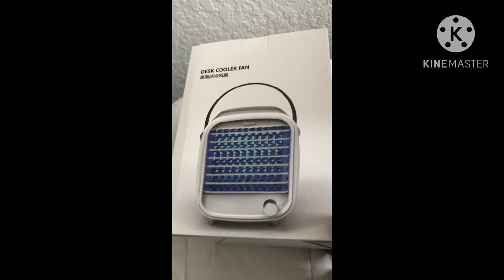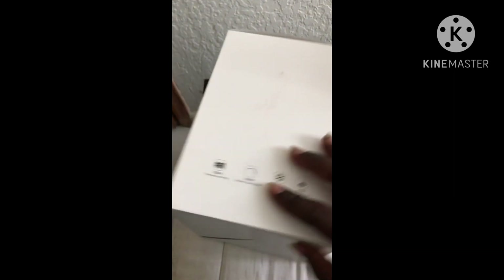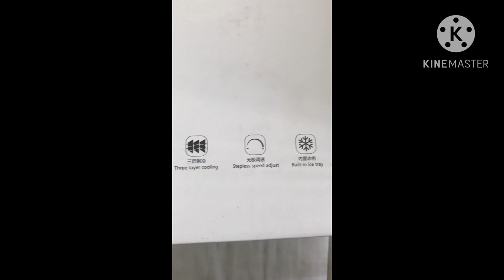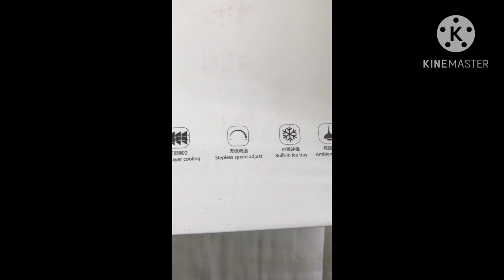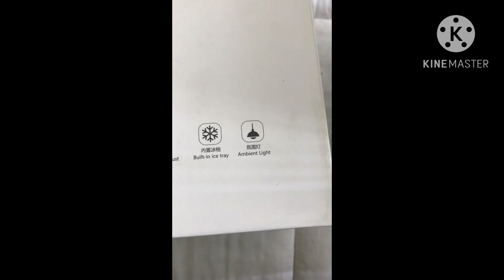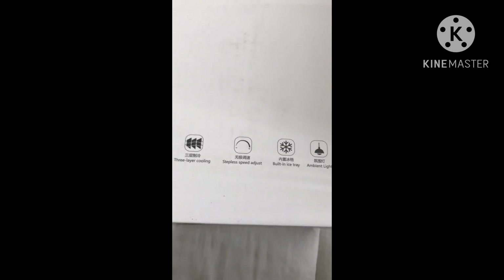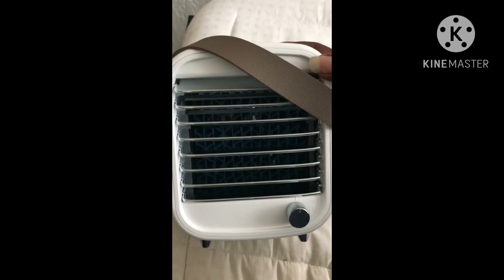If I turn the box over, you'll see what's inside. It has three-layer cooling, stepless spot speed adjustment, a built-in ice tray, and an ambient light. I'm gonna open this box and see what it looks like. Here's what it looks like right here.